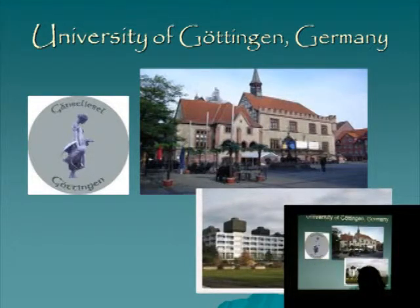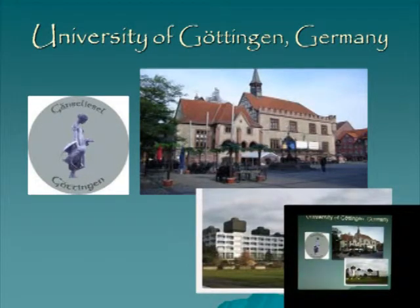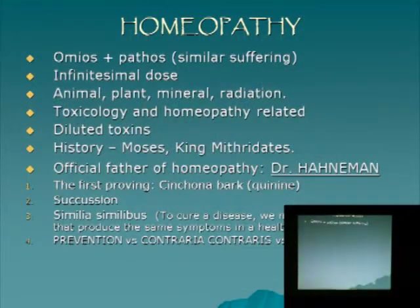In Germany I did my dental school in Göttingen, where we have the world-famous Max Planck Institute. A lot of homeopathic ideas came from Germany. Two years after I graduated they phased out amalgam — when I was there they still used it — but Germany in general is very open to holistic practices. I'll talk a little bit about the different modes of homeopathy that grew from Germany.